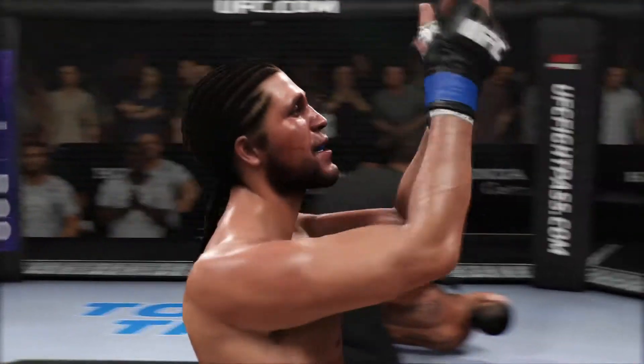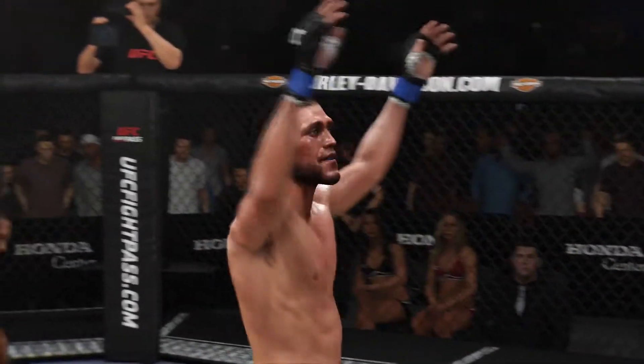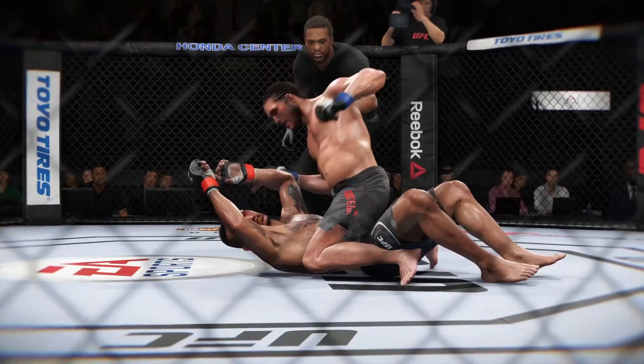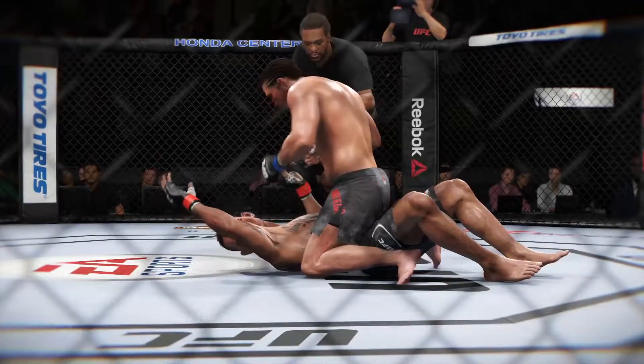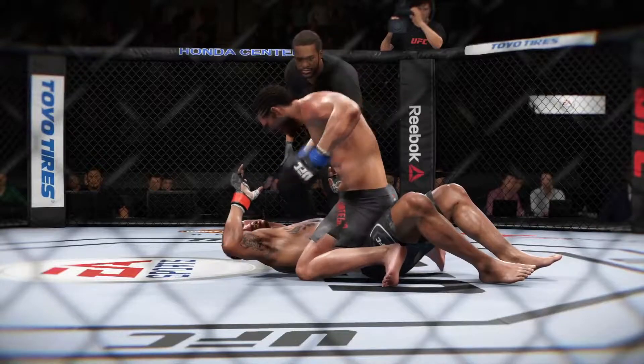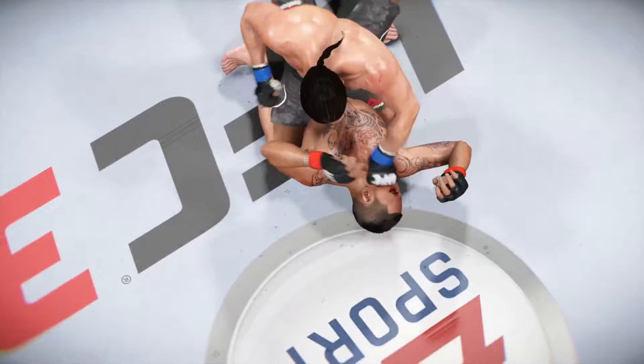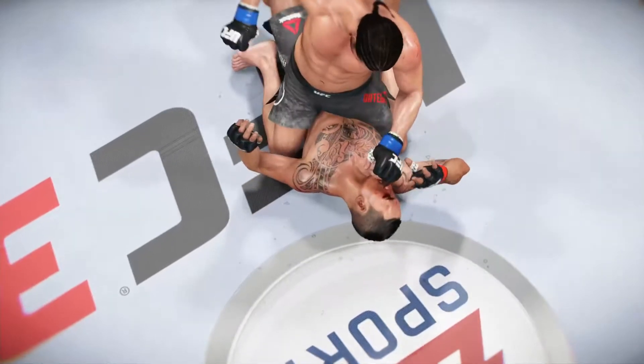Safe to say he wasn't stalling or looking for a referee stand-up. He was looking to pound his opponent's head through the canvas, and he nearly did so with some of those hammer fists. He wasn't trying to score — he was trying to put an exclamation point on a most dominant performance here tonight, and he certainly did that as he ends the fight by knockout.